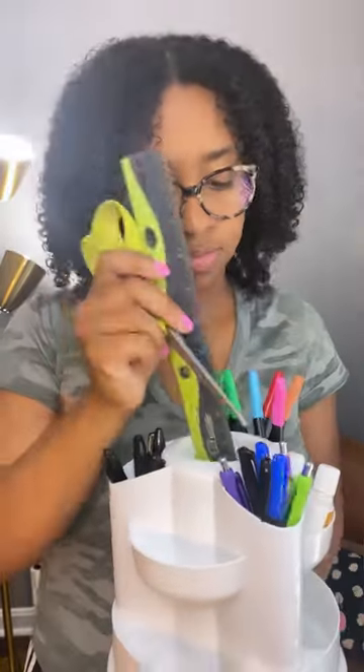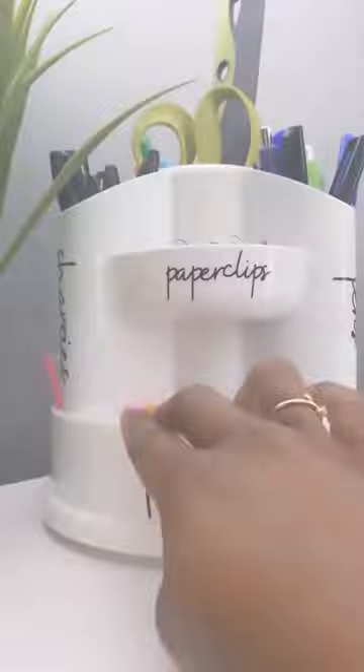And look, I'm all organized and ready for class. Check the link in my bio to shop my organization products.